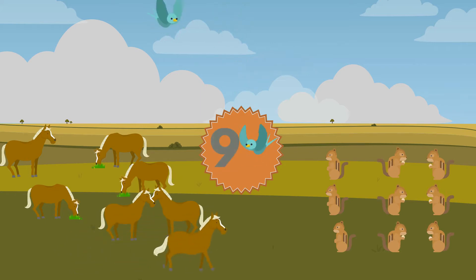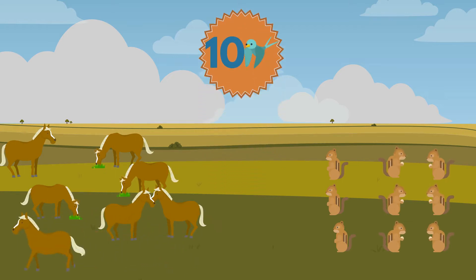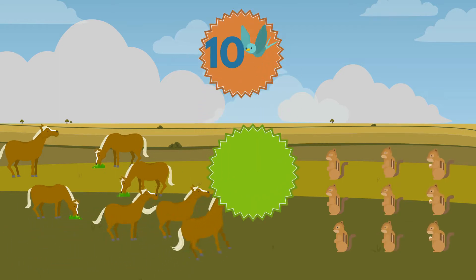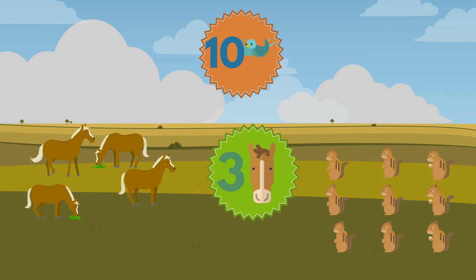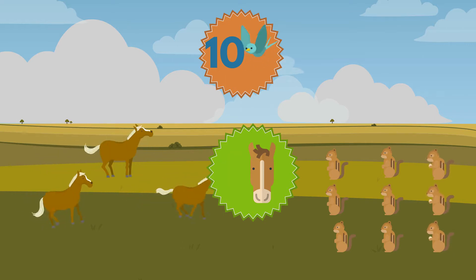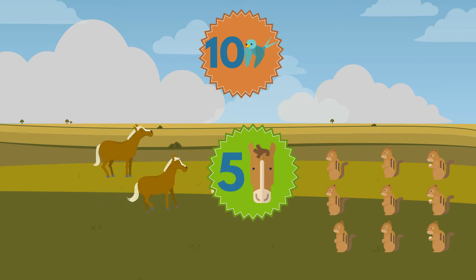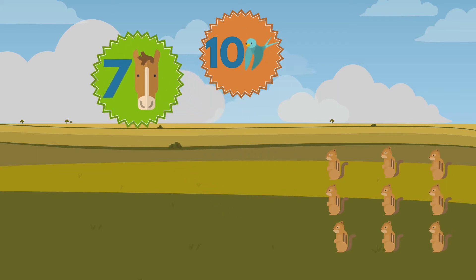One, two, three, four, five, six, seven, eight, nine, ten. Ten birds. One, two, three, four, five, six, seven. Seven horses.